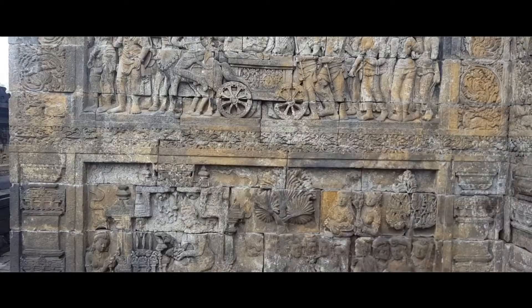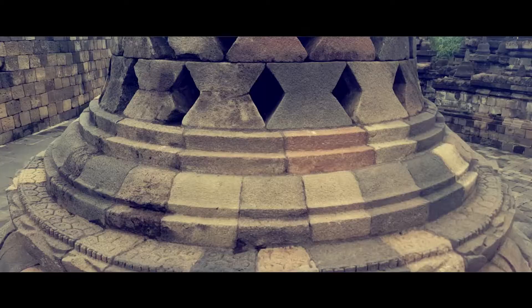I'm now up to the three circular platforms at the top. These are called stupas — apologies if I'm saying that wrong. Basically there is a Buddha inside each of these, and around the central dome behind me there are 72 Buddhas.